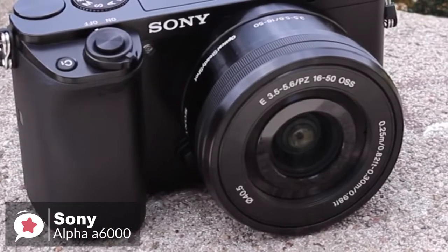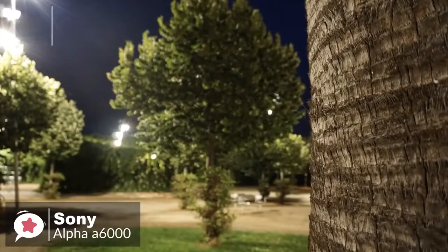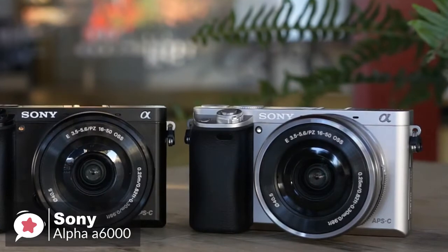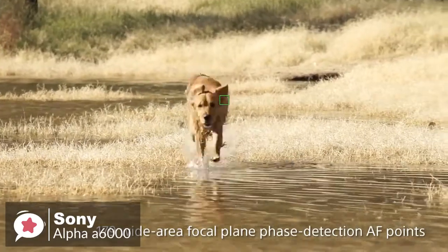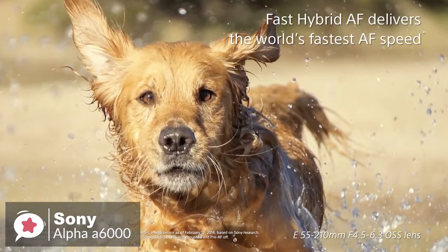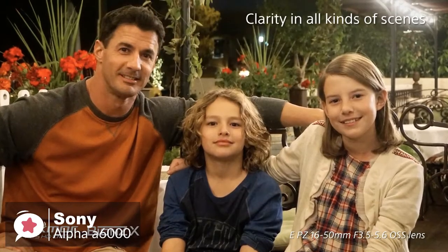As standard, the A6000 is packaged with a 16-50mm f/3.5-5.6 lens. It's an excellent all-around performer for your first optic, giving you a good range of different focal lengths, and you can also get some pleasing shallow depth-of-field effects while using it. As for performance, built around a 24-megapixel APS-C sensor, hybrid autofocus, and continuous shooting speeds up to 11 frames per second, the Sony A6000 promises the shooting style and image quality of a DSLR in a compact package. The Bionz X processor facilitates a maximum sensitivity of ISO 25600.